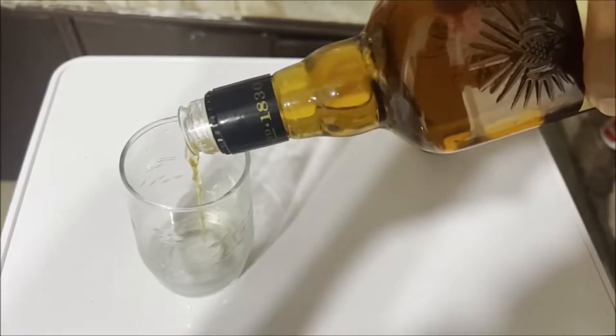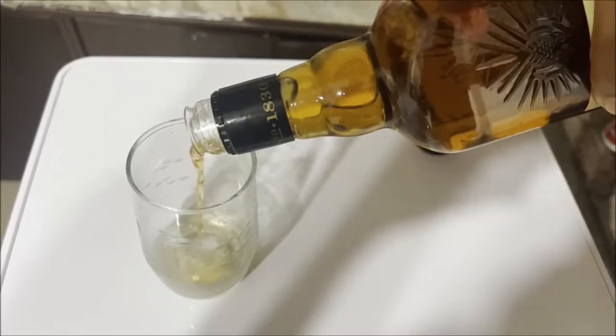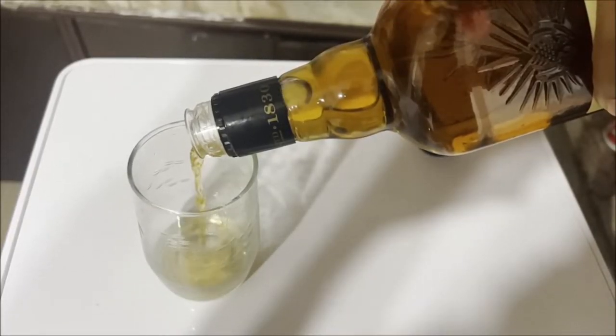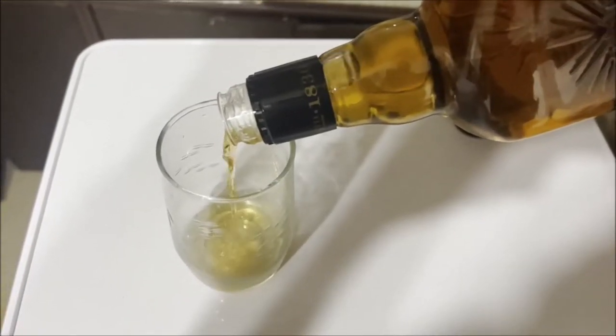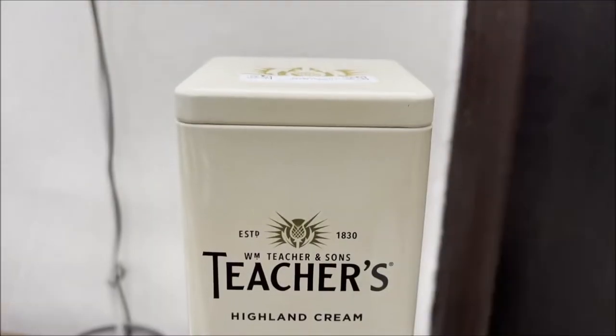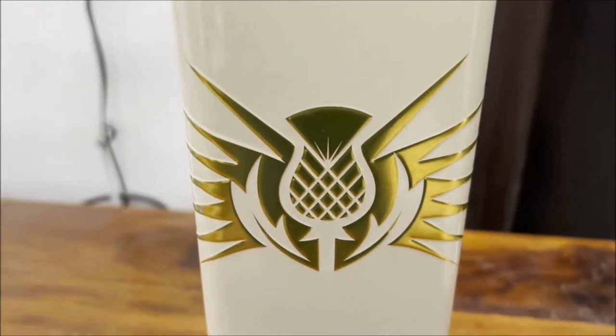Teacher's Highland Cream is a brand of blended Scotch whisky produced in Glasgow, Scotland. This is a 750ml glass bottle and in India its MRP is 1440 Indian rupees. The packaging is metallic and probably one of its strongest points. It was introduced way back in 1884.